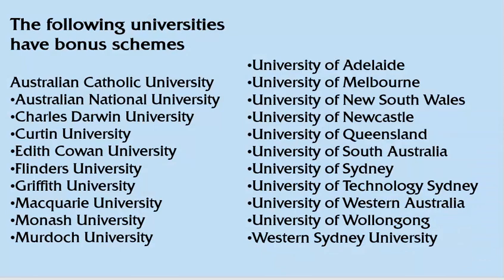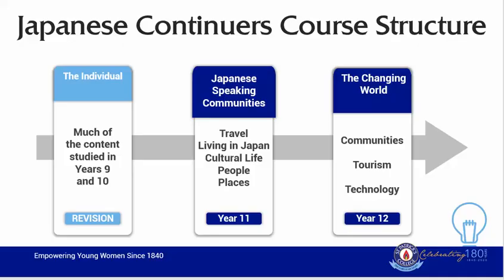Each university has their own way of providing bonus points, and I encourage those students who are thinking of a particular university for the future to have a look at what they offer in regard to bonus points. In regard to how the Japanese Continuers course is sequenced at St Patrick's College, many students are already at an advantage from the work they've completed in year 9 and 10. Students will be further extended in the topics of the individual. Details of the exact topics are listed in the subject selection booklet. Students will also explore topics that will involve Japanese speaking communities and the changing world.